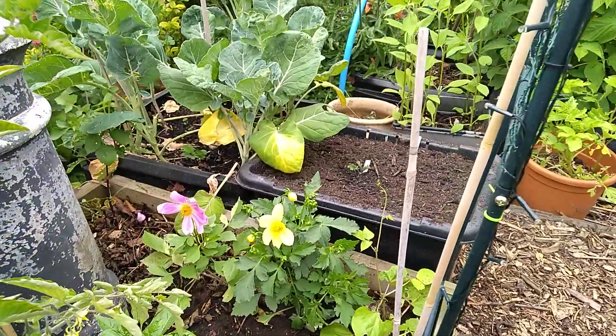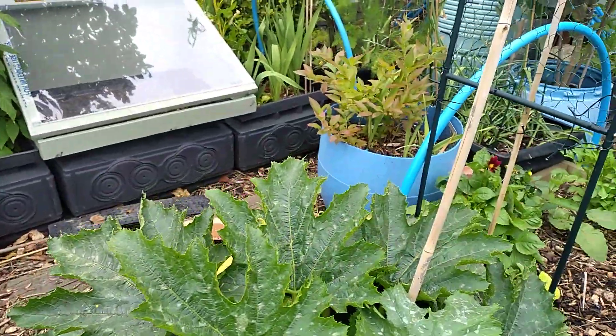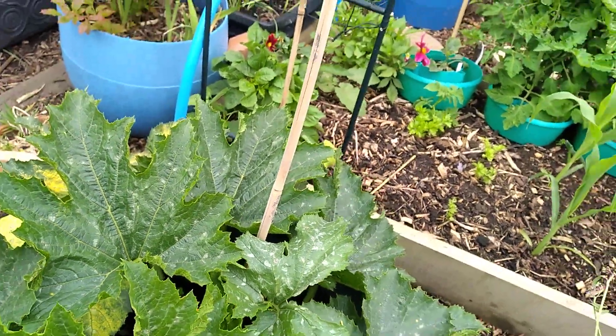Look at the little dahlias — pretty, pretty! These courgettes are gorgeous. I keep picking them. I've just done a load in the stir fry and they were absolutely lovely.